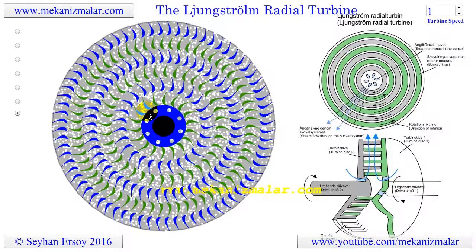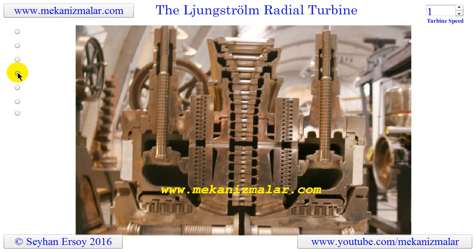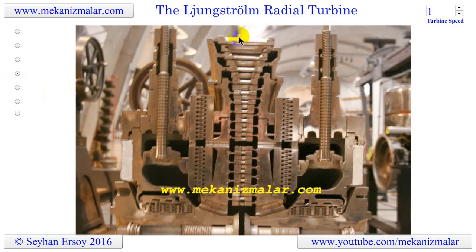The steam enters at the center of each turbine disc, which is practically identical inside the innermost blade ring, through a number of holes in the hub of the disc. As the steam increases in volume by expansion, the length of the turbine blades must be proportioned to meet this increase in volume. The cross section of a pair of turbine discs with blade rings showing this blade proportioning would appear as shown.